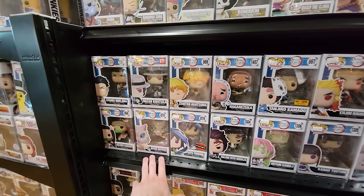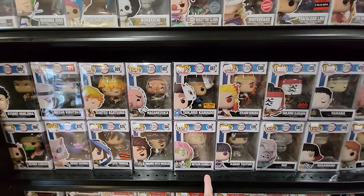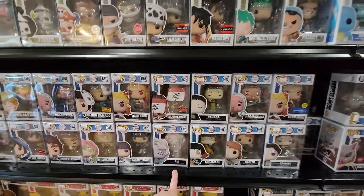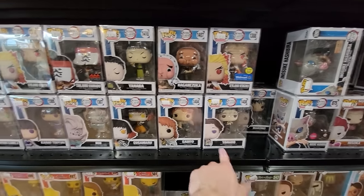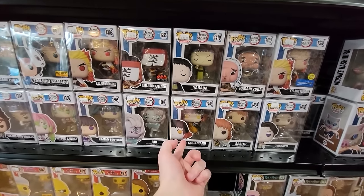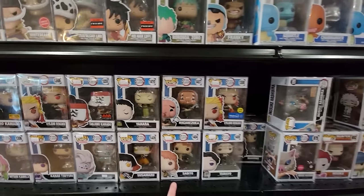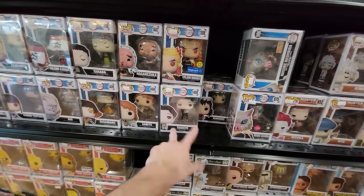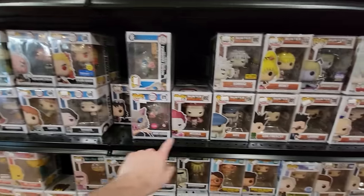Demon Slayer Pops: Tanjiro with Noodles, Mitsuri, Tanjiro, Rengoku, Rui, and then some of the newer stuff — Tameo, Sabito, Susamaru. I'm not seeing the chase here, they might have one up front. Yahaba, Makumo — you know, they have that new two-pack of those two, so no point in buying the commons in my opinion. Also Hisuka, a bunch of Hunter x Hunter, Kayakon Freaks, Shia Poof, Nero, Ichigo, Fully Hall of Fight Ichigo.